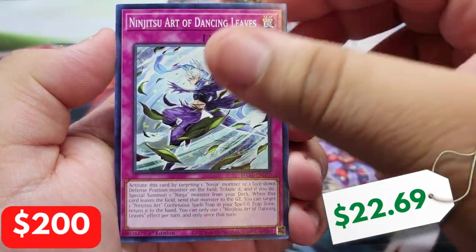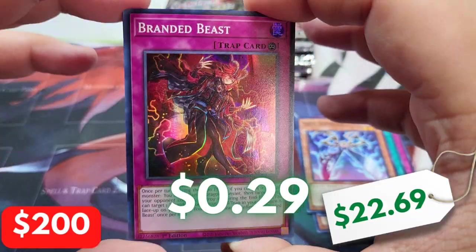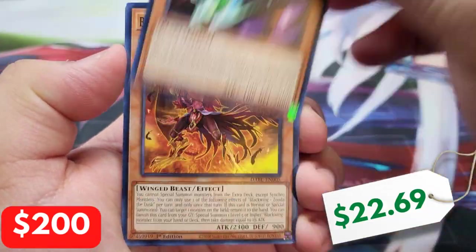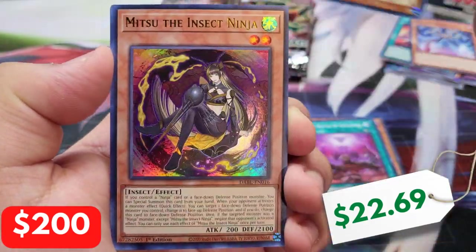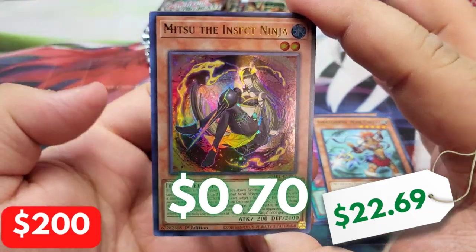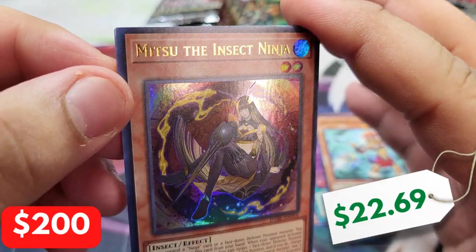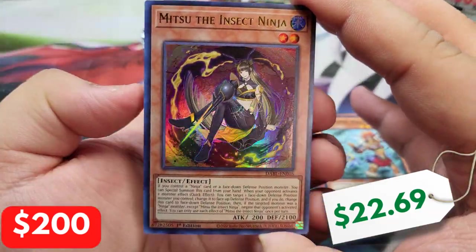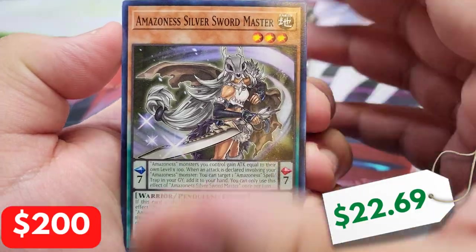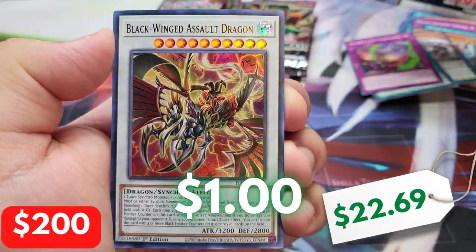We need all the luck in the world because unless we pull a Starlight, I don't think it's looking good for us. We have a Branded Super Rare Beast. I'm gonna have to pull like three Fenrirs. Everyone always pulls this card. The Insect Ninja — and this one has kind of like a misprint at the top. Why is this so overprinted? We do not want you, the Insect Ninja. I got no love for Mitsu.